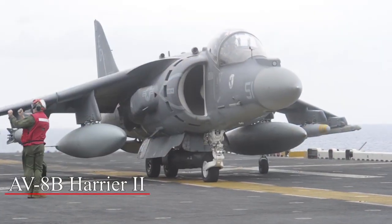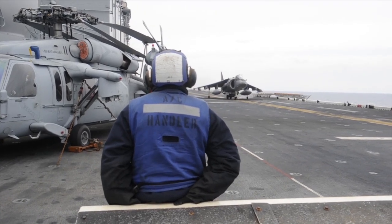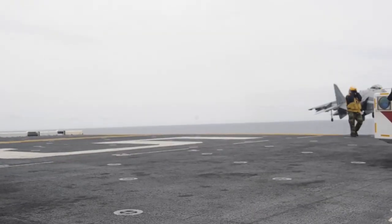We have the AV-8 Harrier — it's the only jet we have on board. It provides coverage to the Marines from the troops out on the ground. It can carry weapons, missiles, bombs, and things of that nature.